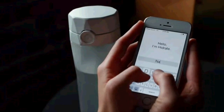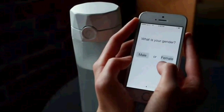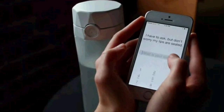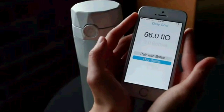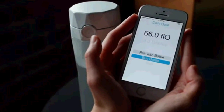You start by entering information about yourself, like your age, your gender, the metric you prefer, your height and your weight, and also how active you are. Then the app will calculate how much water you need to drink.